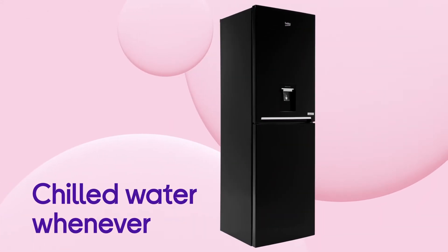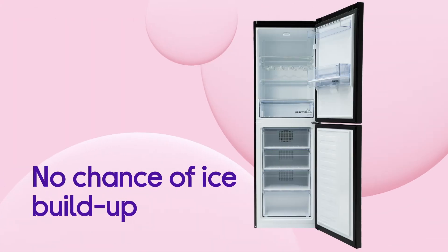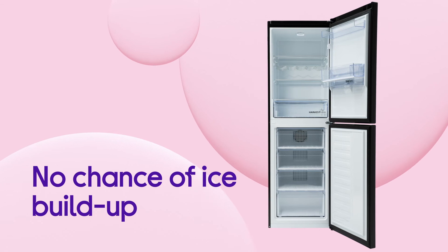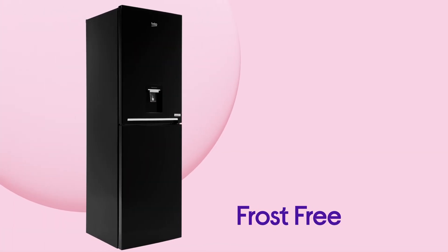You can get chilled water whenever you want without any of the hassle of plumbing in, from the non-plumbed water dispenser. There's no chance of ice building up in the freezer, so you won't need to defrost, and you can make the most of all available storage space thanks to frost free.